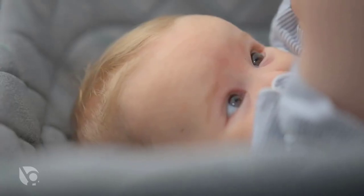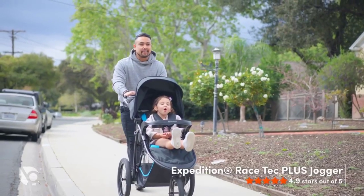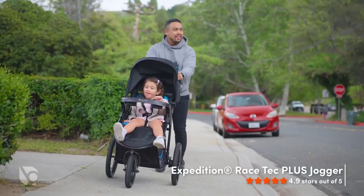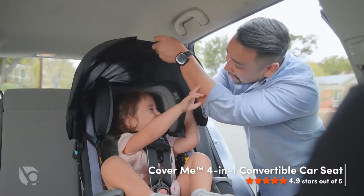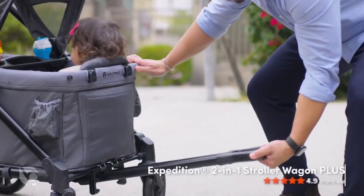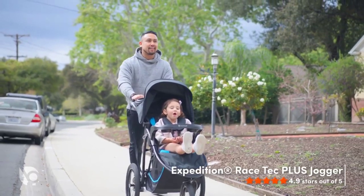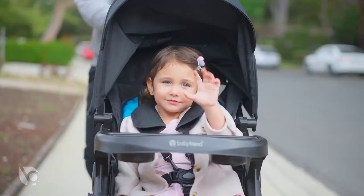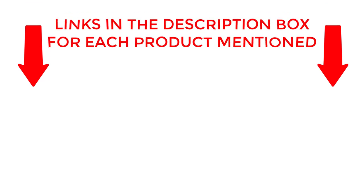Get ready to explore the great outdoors with the ultimate all-terrain strollers. From hiking trails to city streets, our top picks for active parents will help you conquer any terrain with ease. With unbeatable durability, comfort, and flexibility, these all-terrain strollers are a must-have for any adventure-loving family. Don't let rough terrain slow you down — upgrade your stroller game today. Find out more about our top picks in this exclusive video. If you want to know about price and other information, be sure to check my description. So without any further delay, let's jump into the video.